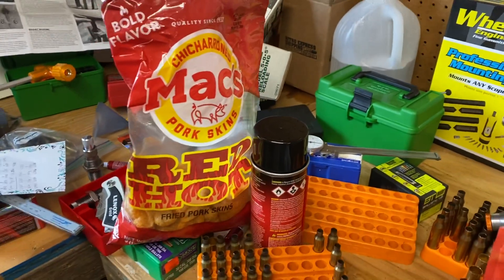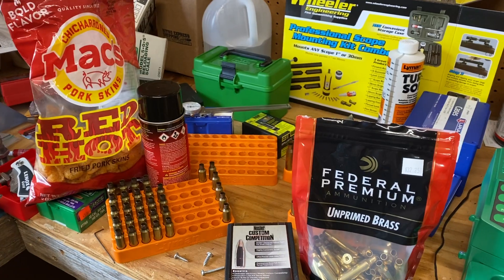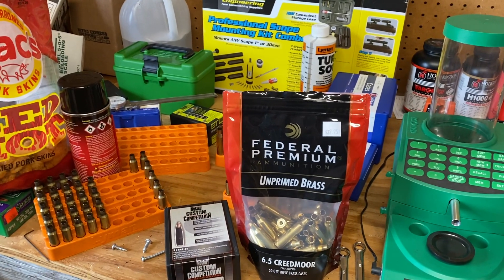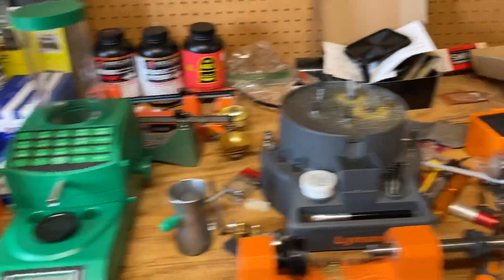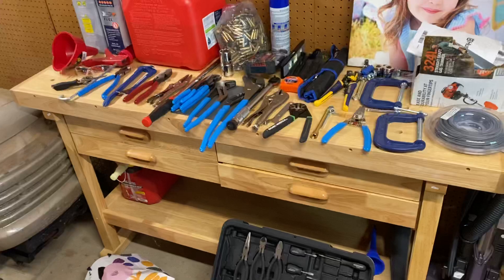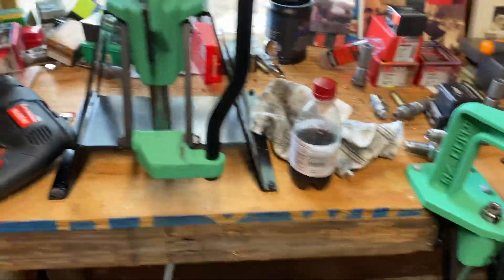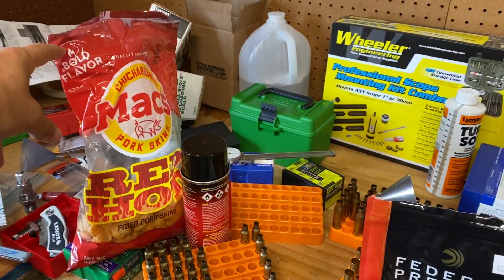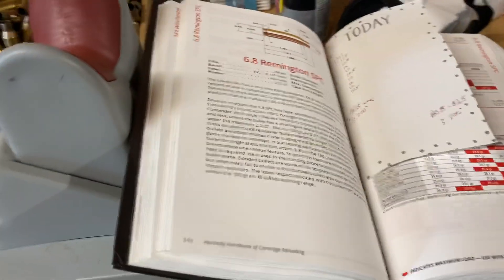Hey, what's going on YouTube, Alabama Reloader here. Based on statistics tracked by YouTube, it appears a lot of y'all are pretty interested in the 6mm ARC - the Advanced Rifle Cartridge that Hornady came out with. We changed some things around trying to get stuff a little better cleaned up and organized over here, rearranging the reloading bench. Today's snack of choice: pork skins. But back to the 6mm ARC.